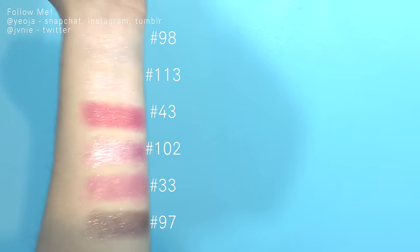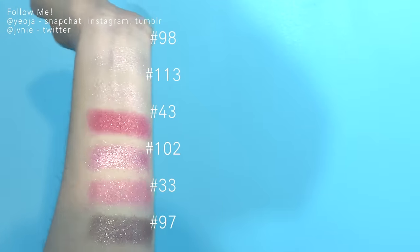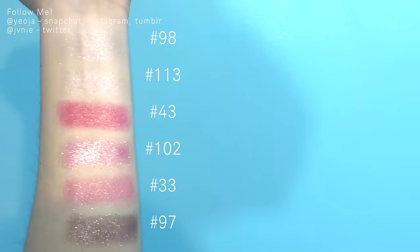I got six mono eyes from Aritaum. The first three are number 98, number 33, and number 113. I've always been really interested in Aritaum eyeshadows and I've heard so many good things about the mono eyes series from Korean YouTubers that I follow, so I really wanted to fully delve into it. The next three are number 43, number 97, and number 102 - I made sure not to get the same ones twice.